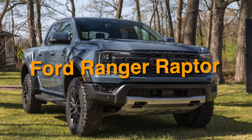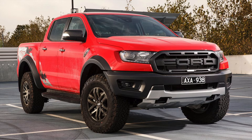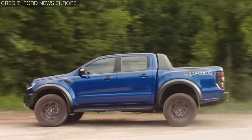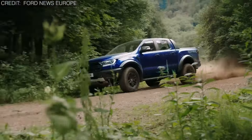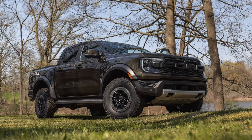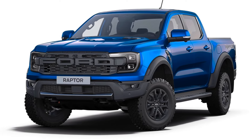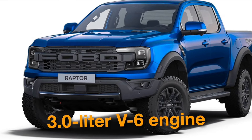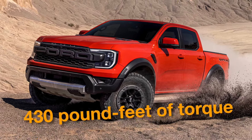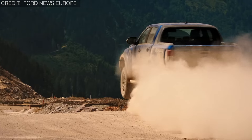On number 14, we have the Ford Ranger Raptor. This pint-sized marvel takes inspiration from its larger sibling, the F-150 Raptor, boasting flared fenders, rugged tires, and an unmistakable grille that screams adventure. Don't let that smaller size fool you — under the hood lies a twin-turbocharged 3.0-liter V6 engine, packing a whopping 302,000 watts and 430 foot-pounds of torque.